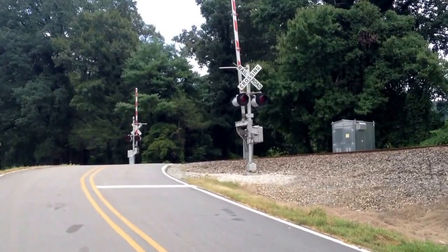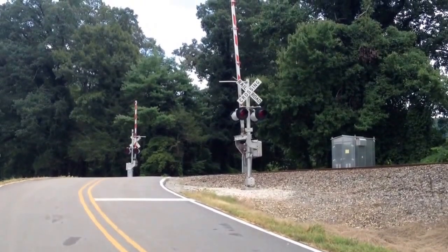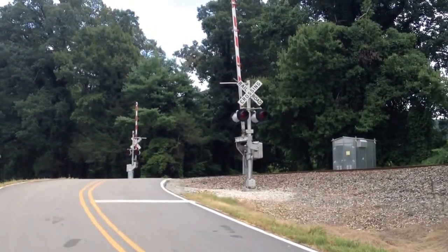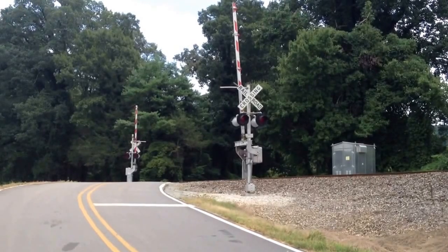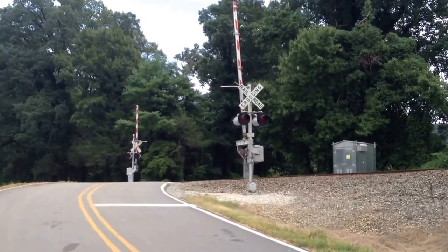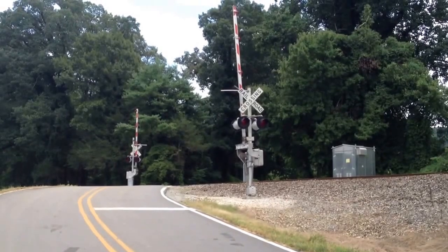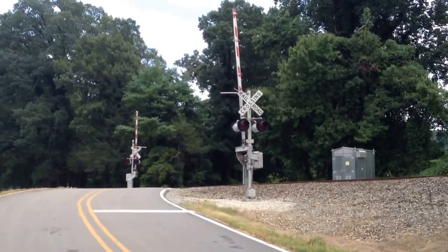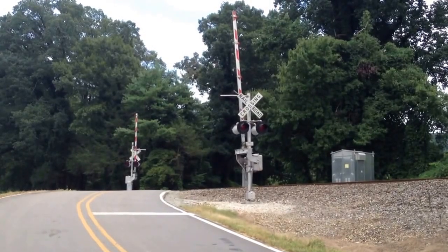The modern warning gate system, like you see here, was first developed in concept by Stanford Research Institute in the late 1950s at the request of Southern Pacific Railroad, and patented in 1966. The design goal of the grade crossing predictor was to provide a constant warning time for trains approaching the grade crossing.